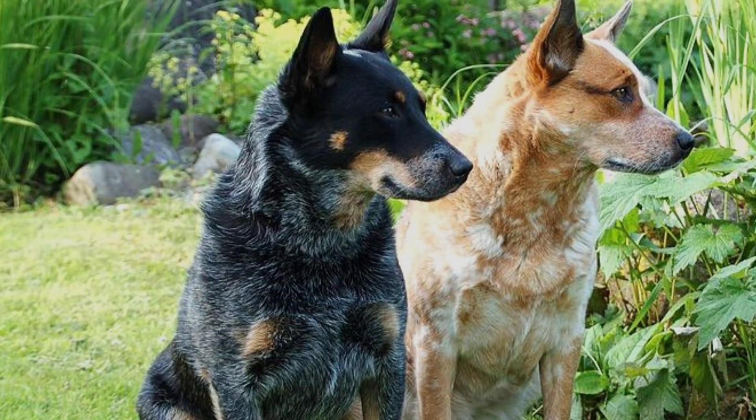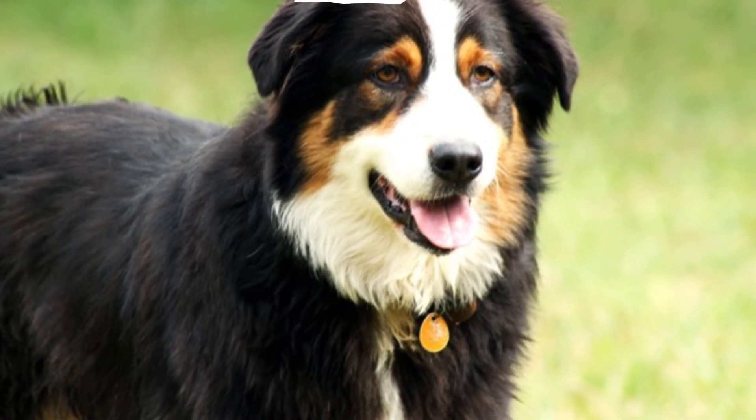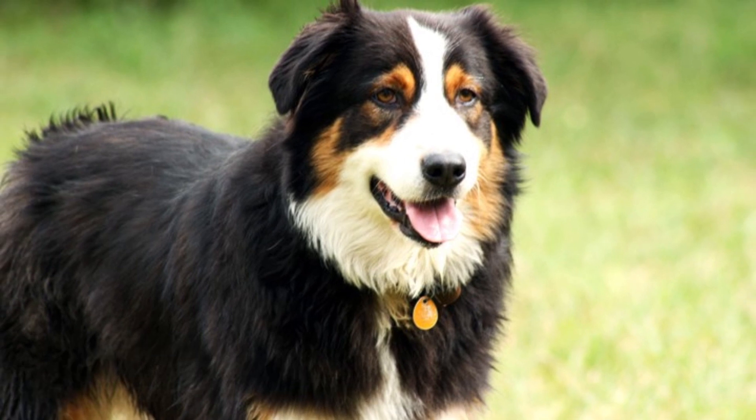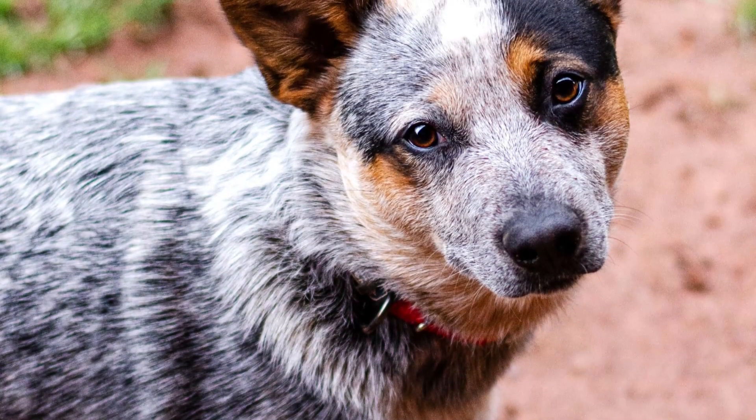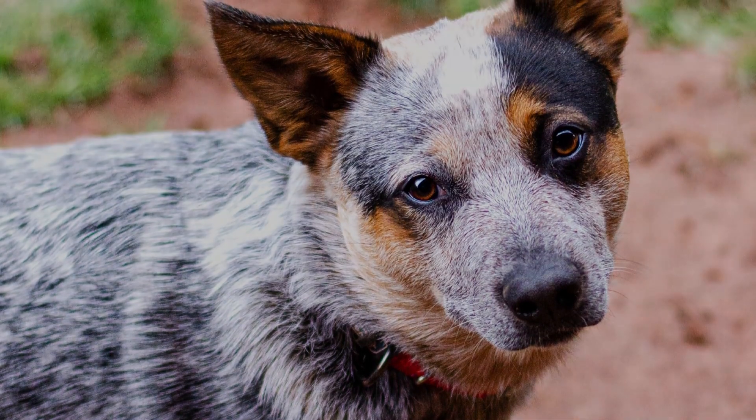Let's start the video with a brief history and origin of these two dogs, and later I will show you the main differences in their appearance and size, temperament and personality, exercise needs, and last but not least, differences in health and grooming. Let's dive in.